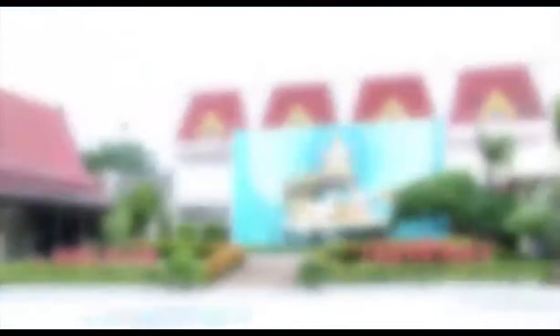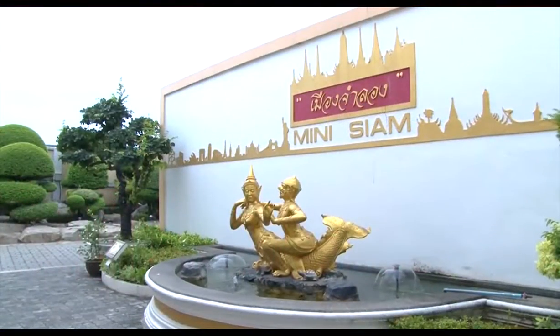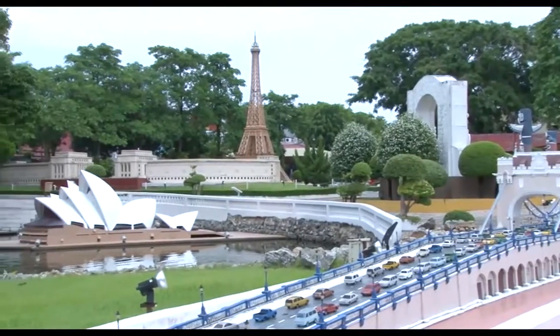Mini Siam, along with its Mini Europe Zone, is home to 120 miniature replicas, covering an area of nearly 12 acres in Pattaya.